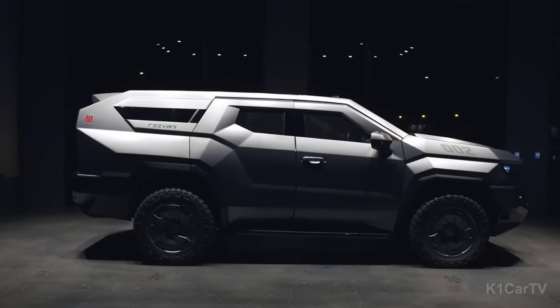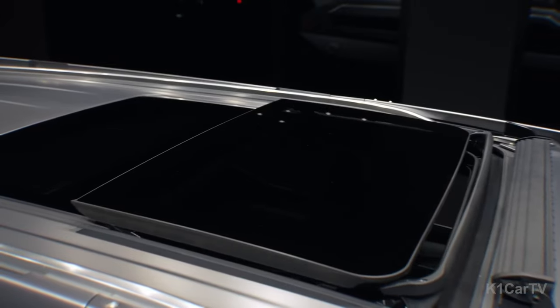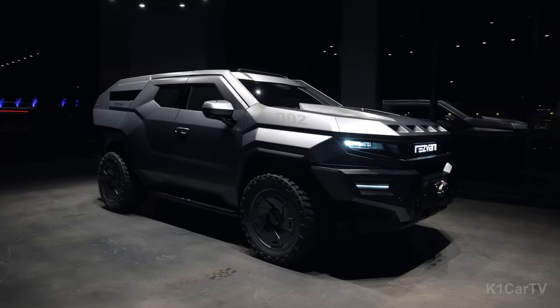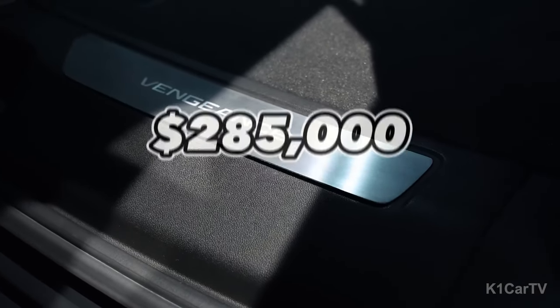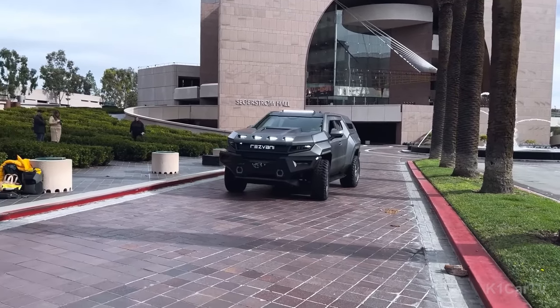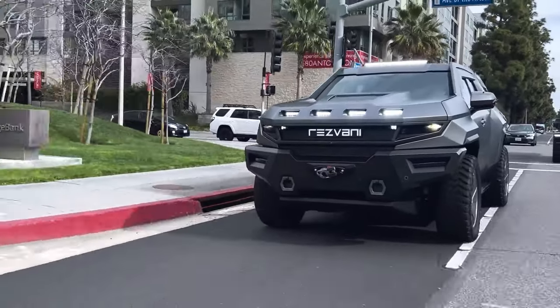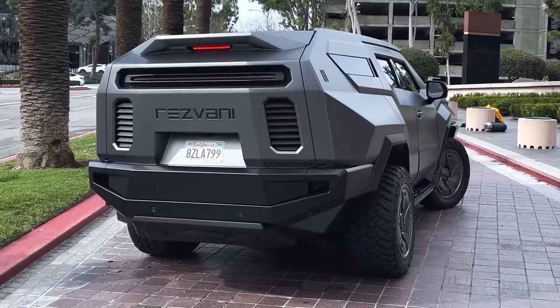Adding to these, it also boasts sirens, ultra-bright lights, thermal night vision capabilities, electrified door handles, smoke screen options, and even pepper spray to ward off potential threats. It starts at a lofty $285,000 price point. With optional features, it can catapult up to a breathtaking three quarters of a million. As one of the most extraordinary and premium vehicles on the market, the Vengeance offers unmatched security without skimping on comfort.